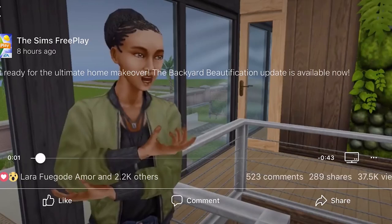Hi guys, my name is Gwyneth James and we're gonna take a look at the new trailer for the new update for Sims 3 Play. This is the home makeover update and it is in the stores now, so you can go ahead and update your game. They seem to put the trailer out the same day the update comes out now. Let's go ahead and take a first look at this trailer together.